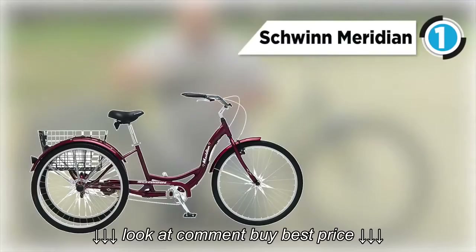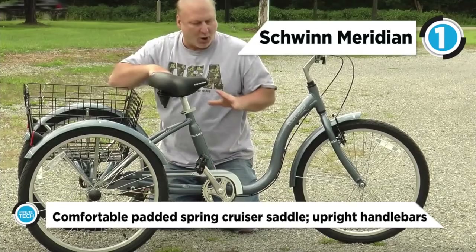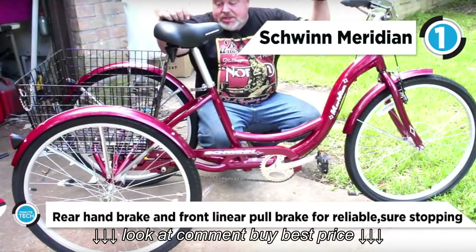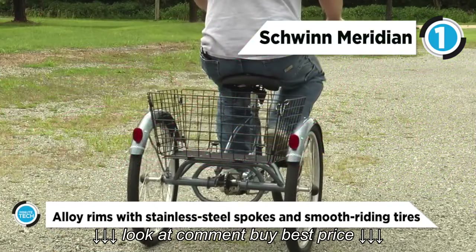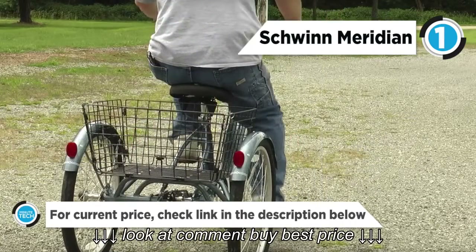And the best product on our list at number one is the Schwinn Meridian Adult 26-inch three-wheel bike. Experience a whole true freedom while cycling with this adult 26-inch Schwinn Meridian Adult Tricycle. With a low standover, simply step-through aluminum frame, and rear flip style basket, this tricycle for adults in dark cherry can safely and comfortably get you where you need to go.